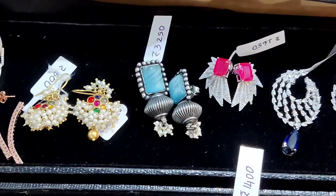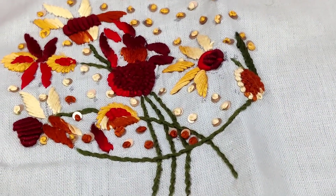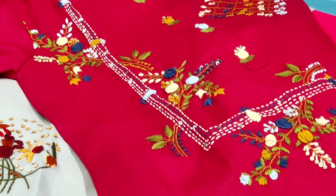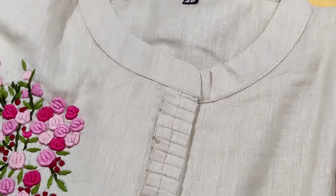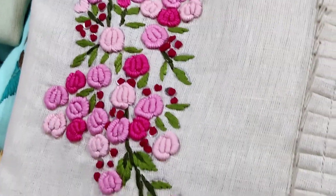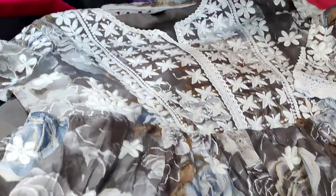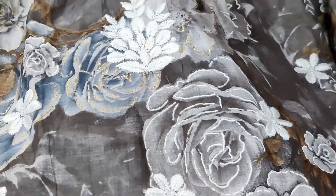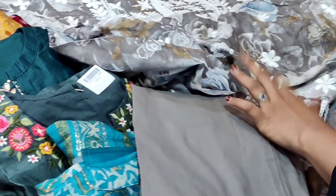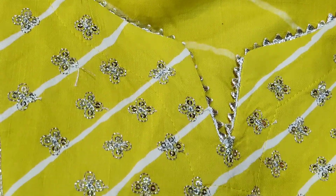The next shop is a kurti shop with hand embroidery kurti sets. They are from Bangalore. There are a lot of unique collections — set collections at just 3,000 rupees for a full set. There are hand embroidery kurti sets with lots of collections.